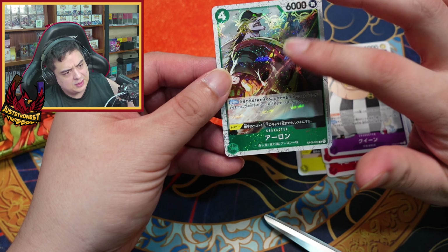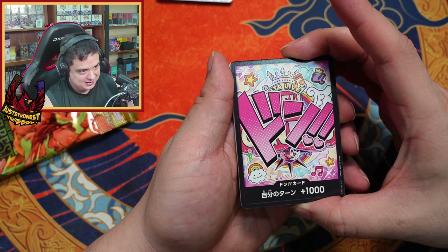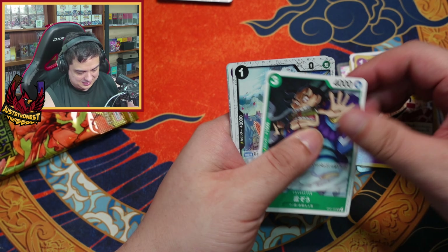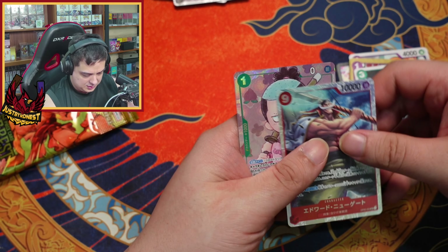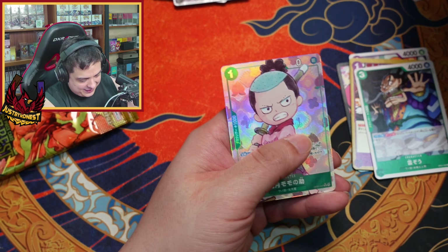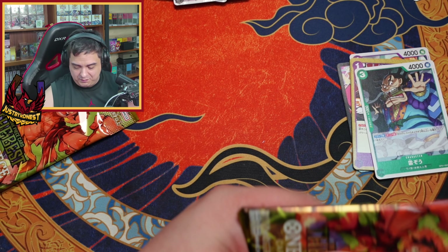I wonder if you can get these pirate foils on higher rarities. That's cute. There we go — this is a rare. Oh, what the heck! We got another one — that's actually pretty cool looking. I have no idea what the value of those is — we're going to take a look at that after the video.